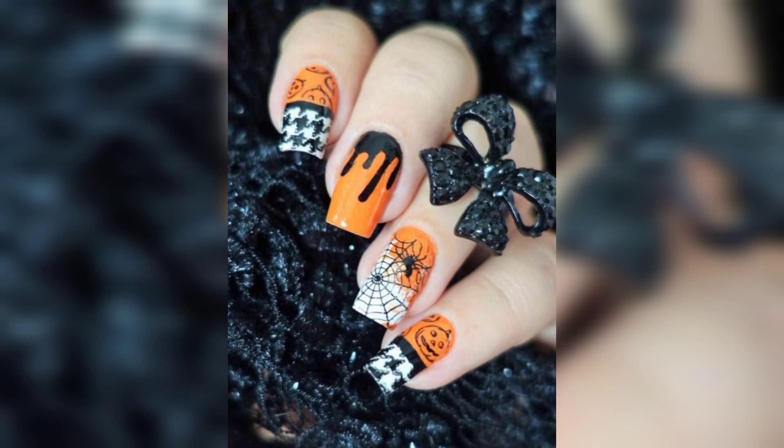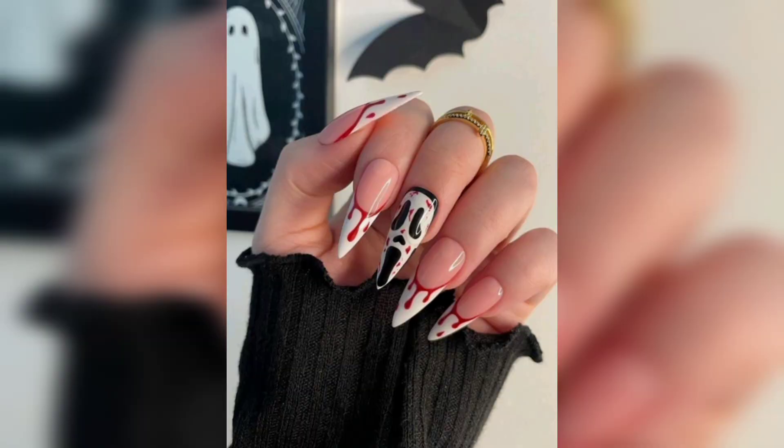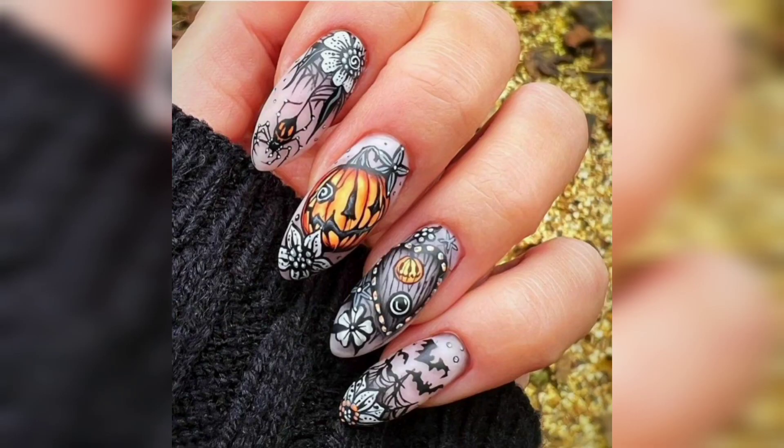Let's begin with Gothic Glam. These nails are all about embracing a dark, dramatic, and utterly elegant look. Think deep velvety blacks and rich burgundies with intricate lace patterns.